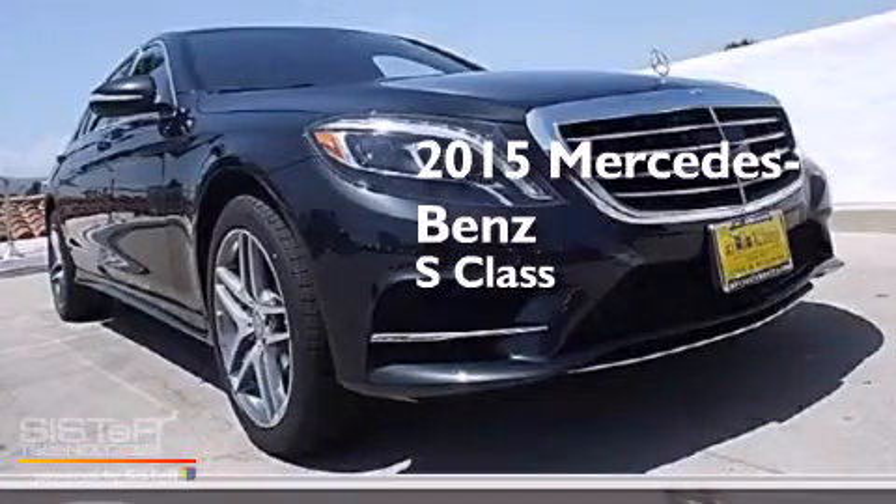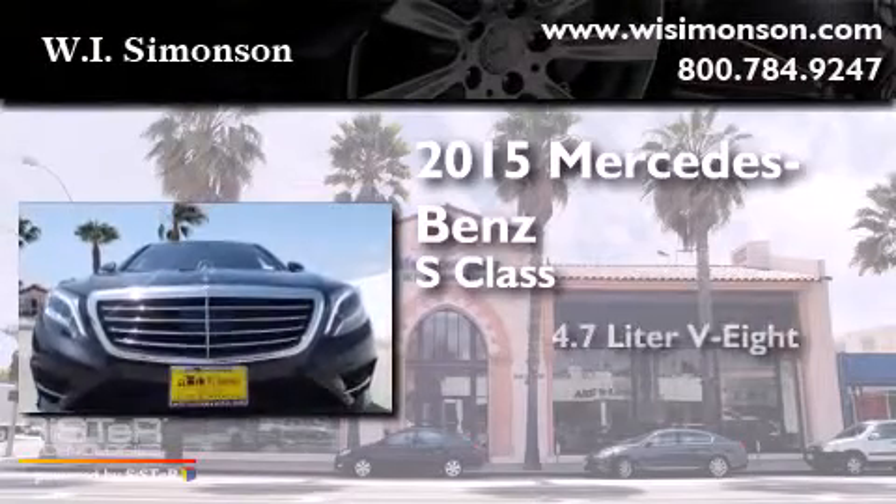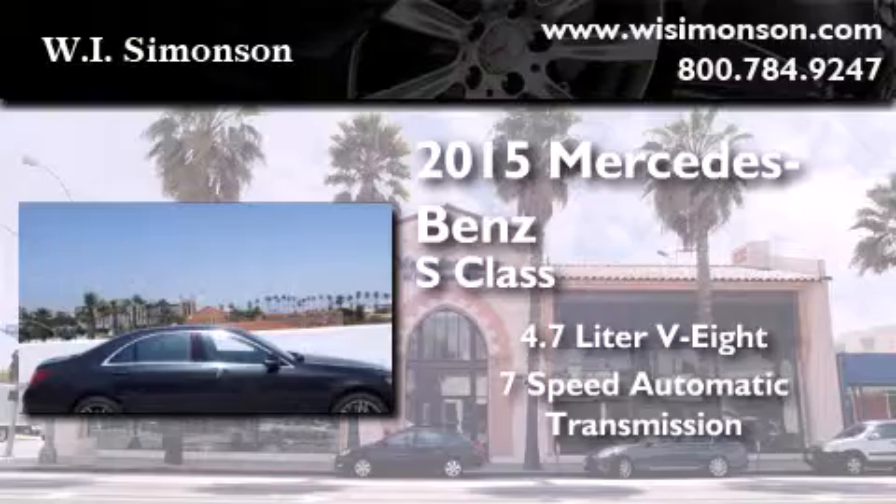This is a brand new 2015 Mercedes-Benz S-Class. It features a 4.7 liter 8-cylinder engine and a 7-speed automatic transmission.